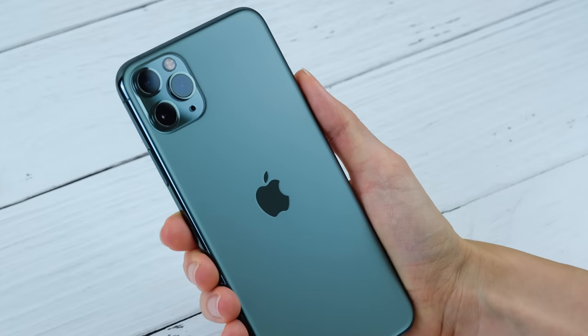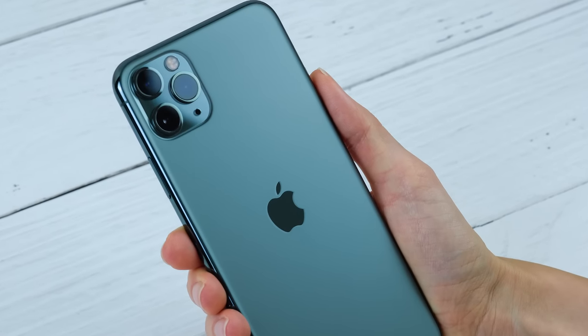Phone cameras are absolutely amazing when you think about it. They have tiny lenses and tiny sensors, yet can still produce great images in a pinch. And you can learn more about how they work right up here.